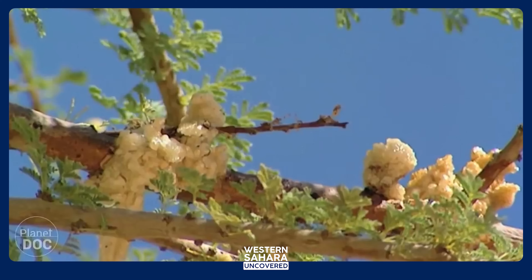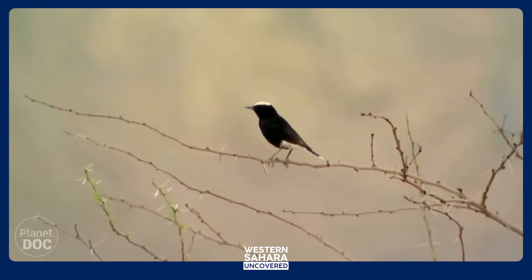The territory was very rich in flora and fauna, but this has been drastically affected by the Moroccan invasion and the war.